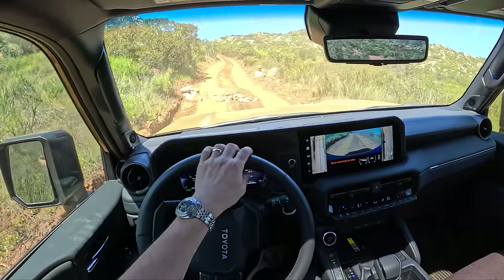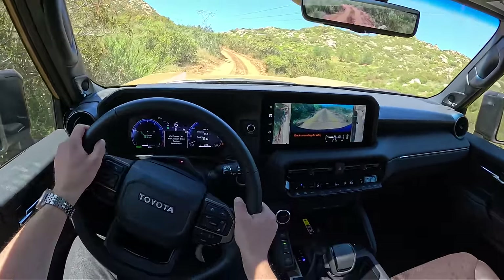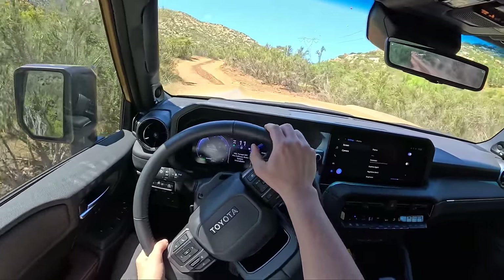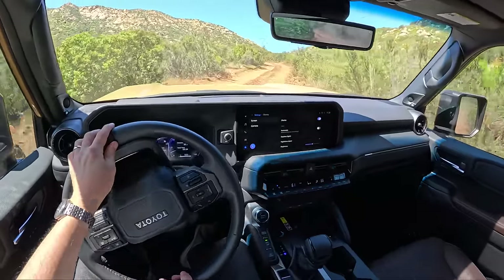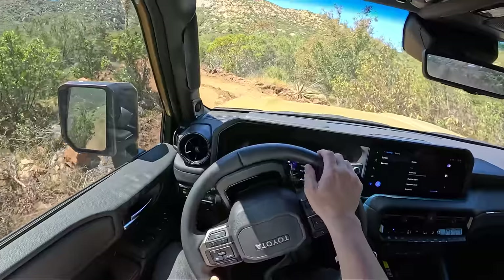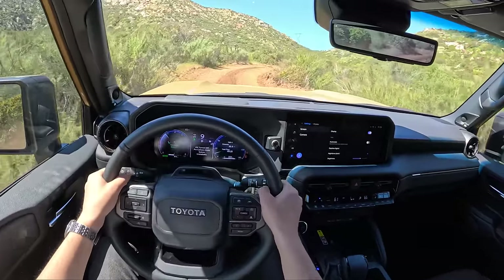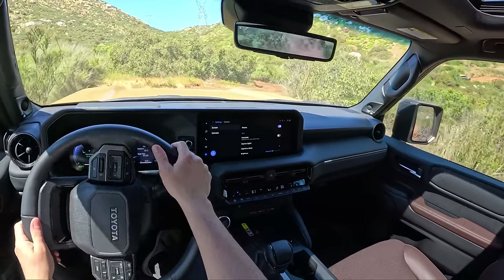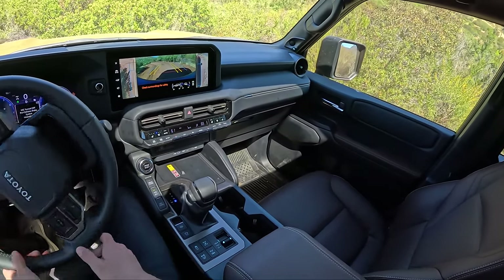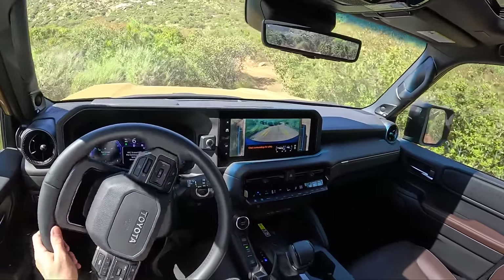I haven't driven this yet on the road, and I don't know if I'll get a chance at this event. This is primarily an off-road course for the new Land Cruisers — we'll get a press car at some point this spring to drive on our regular test loop. But this really seems like a nice, balanced package. It's cool — it looks cool inside and out. There's this old-school cool factor with the steering wheel design and the interior. It feels a little bit more upscale than the Tacoma and new 4Runner. I think they've got a good thing going with the new Land Cruiser.